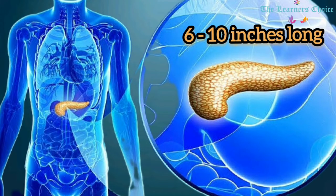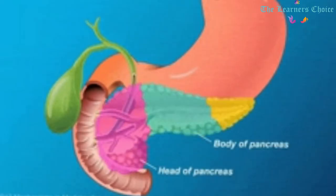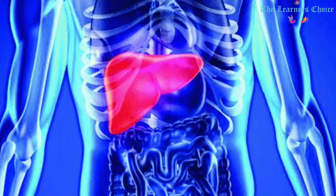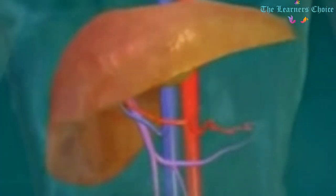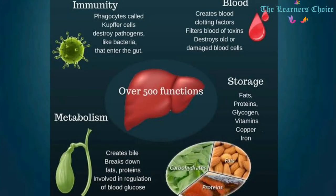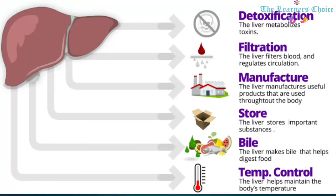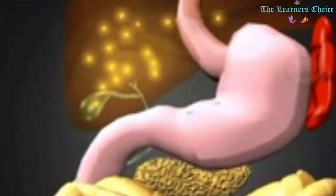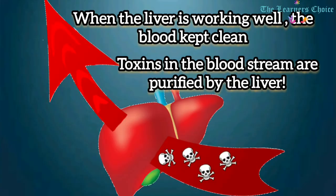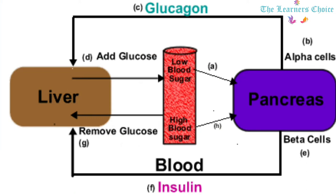The pancreas is 6 to 10 inches long. Its wide part is called the head, the central section is called the neck or body, and the thin end is called the tail. The Liver: The liver is a reddish-brown, cone-shaped organ located below the lungs in the upper right abdomen, weighing between 1 kg to 1.5 kg. It is the largest solid organ in the body and performs over 500 vital functions, including removing waste products and foreign substances from the bloodstream, regulating blood sugar levels, and creating essential nutrients. The liver also produces bile, a fluid critical to the digestion and absorption of fats in the small intestine. It removes bacteria from the bloodstream, prevents infections, and removes excess glucose from the bloodstream, storing it as glycogen — which it can convert back into glucose as needed.